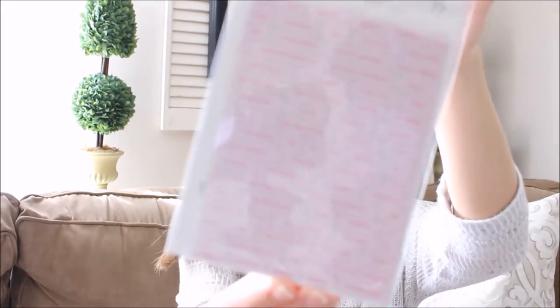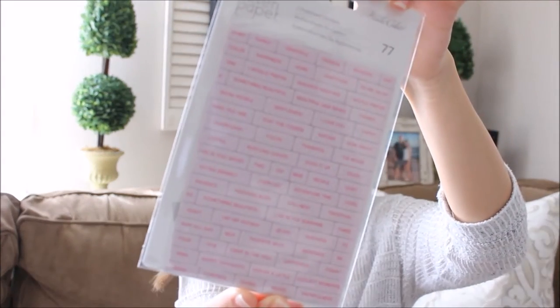That's cute. And then some chipboard stickers that I really like — they have little different sayings on them. The way I like to use chipboard stickers in my planner is by taking off the top layer and then using an adhesive to put it in, because thick stickers can really bulk up your planner. So that's how I use chipboard stickers.